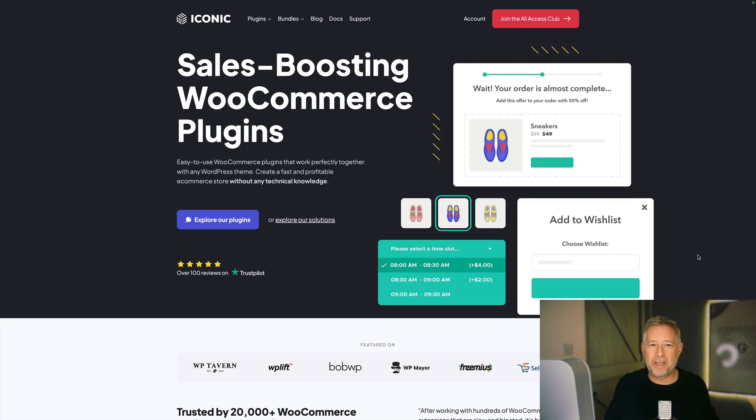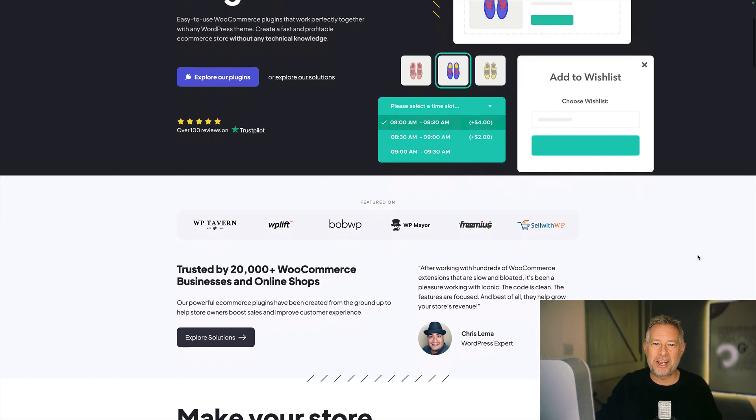The second offer from James is 40% off any plugin or bundle at his Iconic brand, which specializes in WooCommerce. They are beautifully crafted WooCommerce plugins, so if you want to enhance your WooCommerce store, check them out.